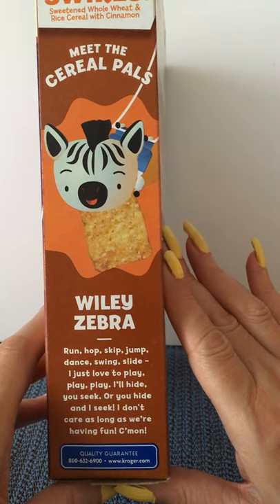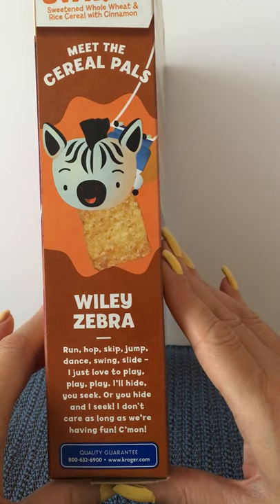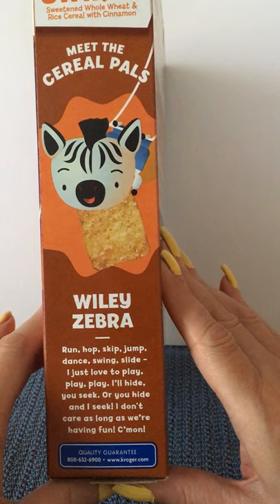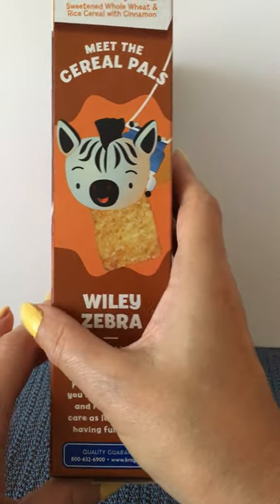Wiley Zebra says: run, hop, skip, jump, dance, swing and slide — I just love to play! I'll hide, you seek, or you hide and I seek. I don't care as long as we're having fun.